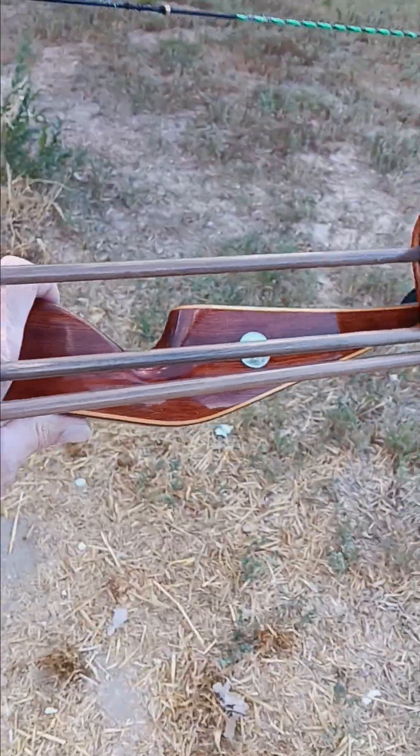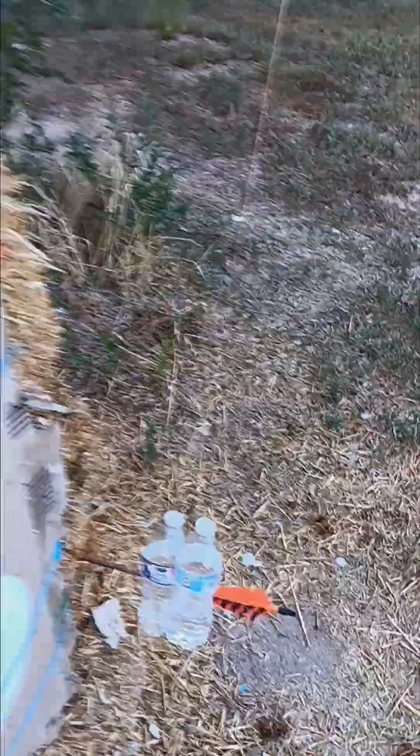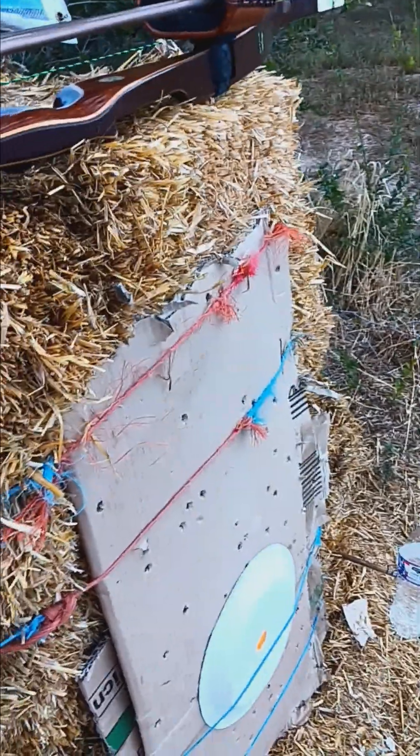This Bear Grizzly — the 67 with that point face — is worth another $50 or $100 bucks for that point face. So if you guys don't know your Grizzlies real well, you can see a 67, 66, 68 — a good one in good shape — but absolutely love the bow.